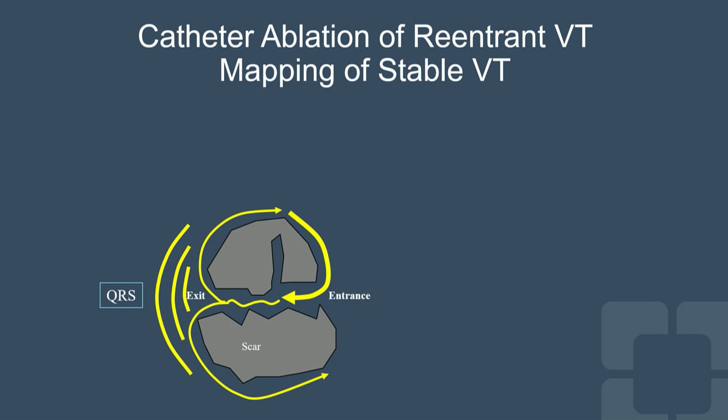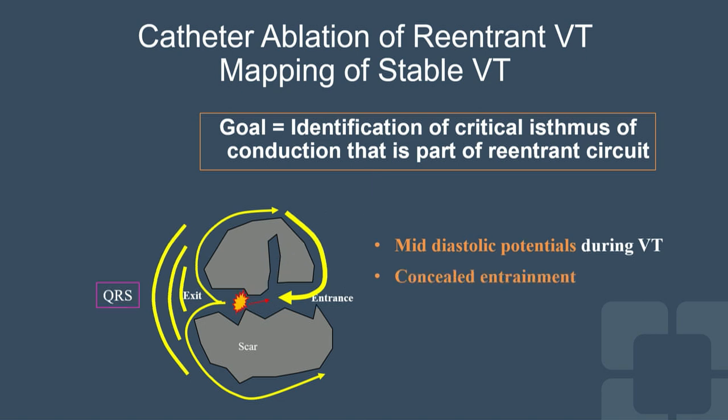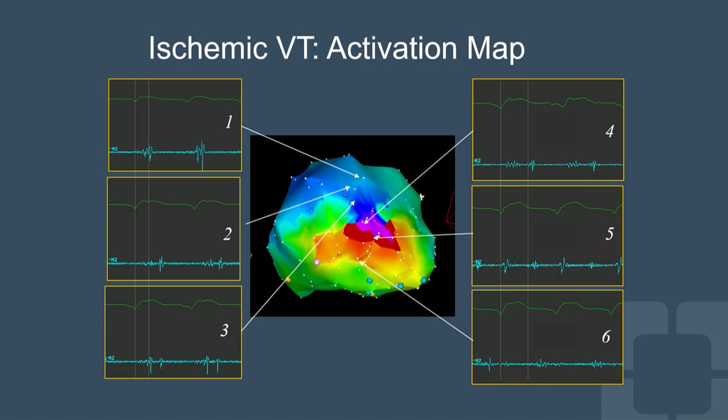Catheter ablation of reentrant VT depends on that scar. The idea is how can we identify that critical isthmus of slow conduction so that if we target it for ablation, we can eliminate the ventricular tachycardia. We do this using mid-diastolic potentials during VT, pacing for concealed entrainment, measuring the stimulus-to-QRS and EGM-to-QRS, and measuring the post-pacing interval. These maneuvers confirm that our catheter is within the isthmus, and we ablate there.